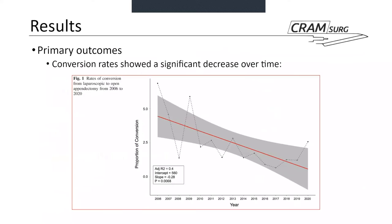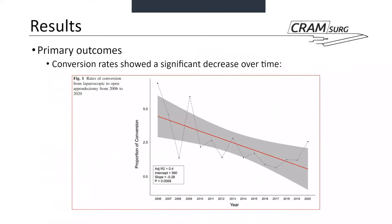This graph shows conversion rate over time. The study started in 2006 running for 15 years, and we can see the conversion rate getting lower over time, with a spike in 2020. This was speculatively attributed to COVID, with late-presenting patients who were probably more complex and needed conversion to have their appendix removed openly.